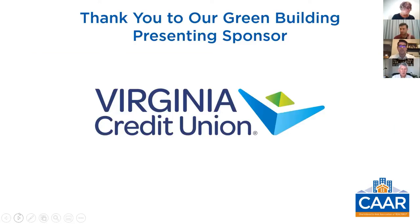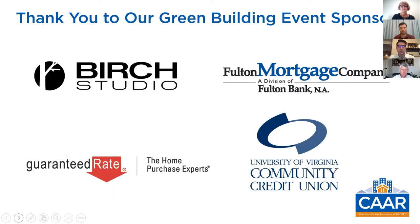The presenting sponsor is the Virginia Credit Union — thank you so much. Event sponsors include Birch Studio, Fulton Mortgage Company, Guaranteed Rate, UVA Community Credit Union, and Member Options. They're helping to make this incentive possible for us. Since you are not able to visit with these sponsors in person, please review the handouts to learn more about the companies.